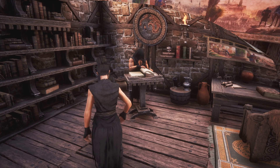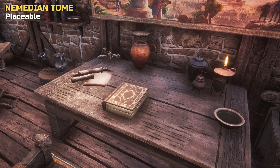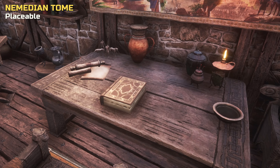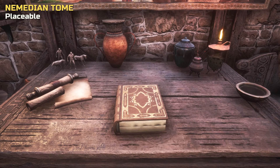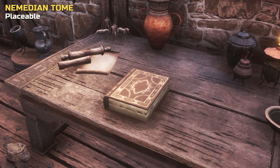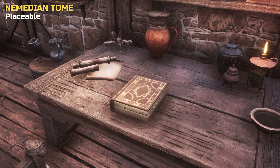The last item in the bundle is this Nemedian tome. It might not be the most exciting item, but we do have limited book options in the base game. While the icon might indicate it is standing, it can only be placed flat, and it is the same tome as seen on the lectern. It offers no special features and is purely intended as extra decoration for your library and other suitable rooms.